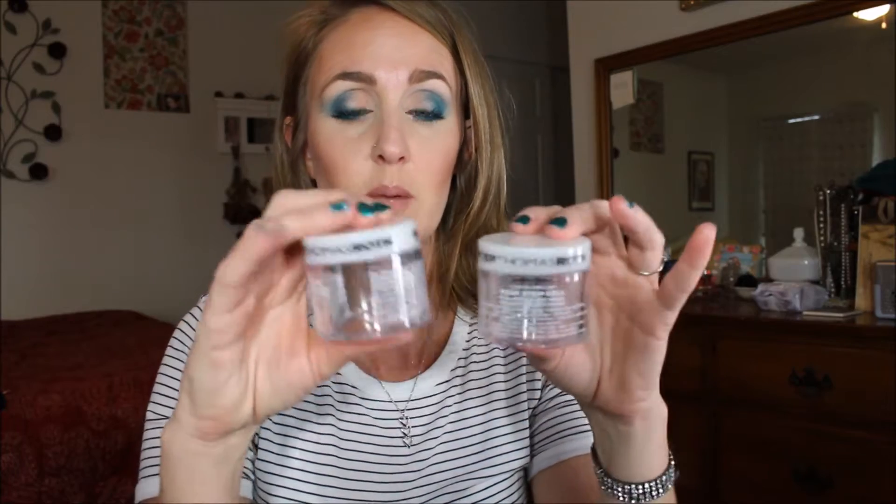I still had like one use left of the rose stem cell gel mask by Peter Thomas Roth but now those two are gone. I had already finished up my Fresh Life rollerball perfume and I had finished up my Urban Decay Whiskey eyeliner.